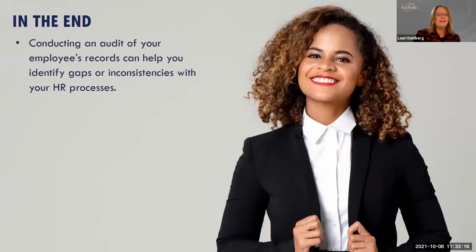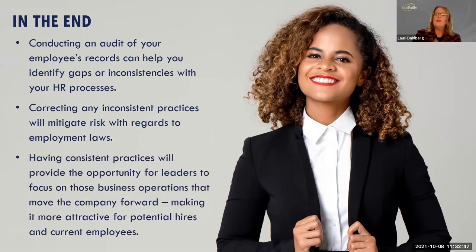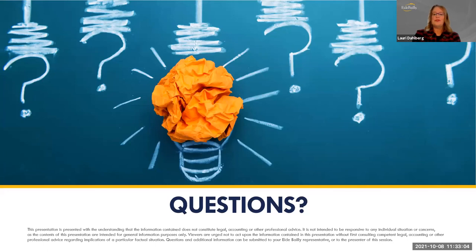In the end, conducting an audit of your employees' records helps you identify gaps or inconsistencies in your HR processes — for example, finding that some employees have performance evaluations while others don't. Correcting these inconsistencies mitigates risk with regards to employment laws, and when you have consistent practices it allows you to focus on the business operations that move the company forward. That can make things more attractive for potential hires and current employees. Thank you for your time — happy Friday.